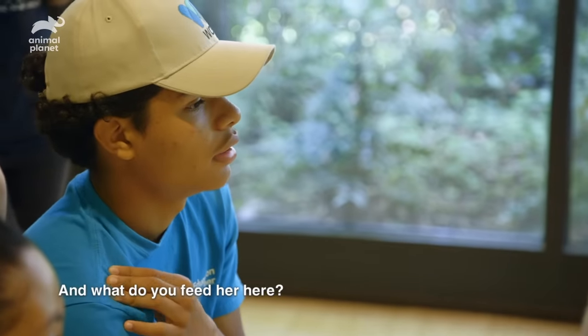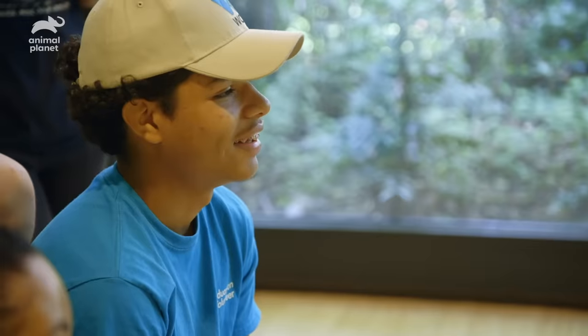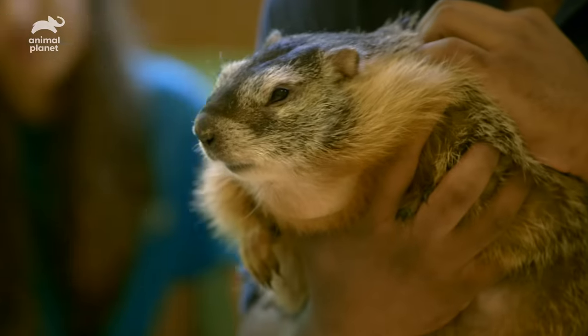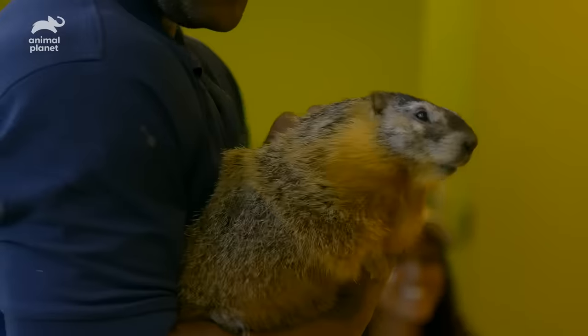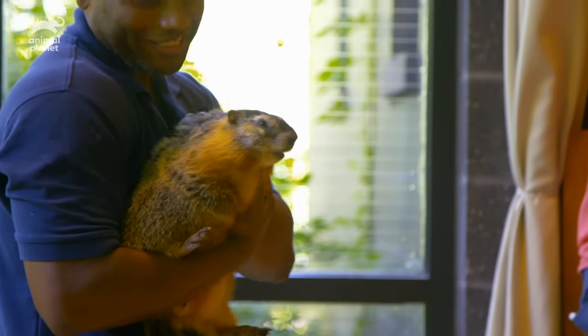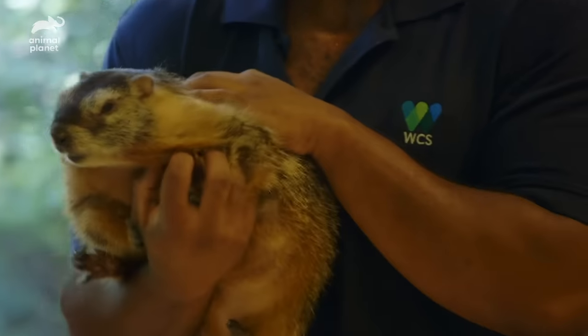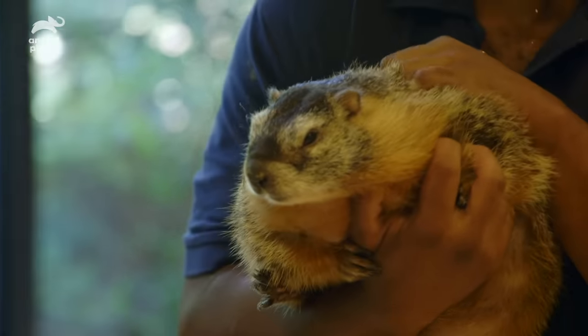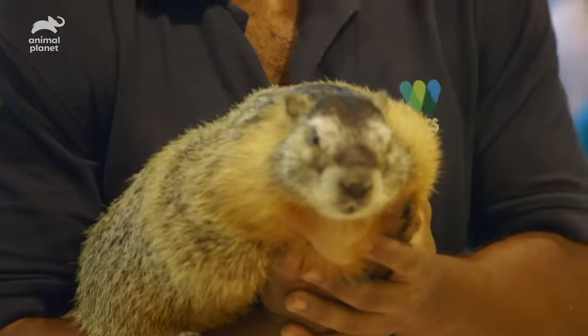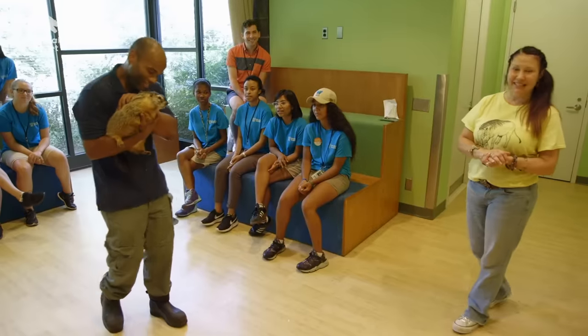We give her kale, dandelion, yams. She likes banana too. The nicest part about this job is to hear and see the students react to these animals. With Mott, she's looking around, she's engaging, making eye contact. I think she looks calm. The Bronx Zoo was able to provide a home for Mott Mott. She was non-releasable — she would have had to been euthanized. We brought her here, we took care of her medical conditions, and now she's a great addition to our animal ambassador program. Thank you for helping us get her used to our programs. We gave her a second chance at life. It's a wonderful feeling. She did really good. Good job, Mott.